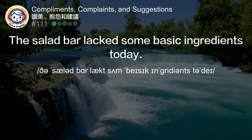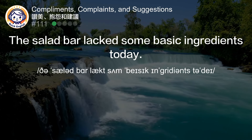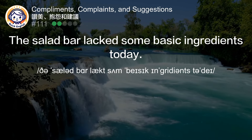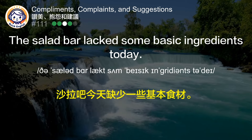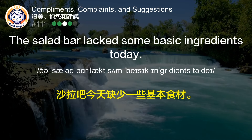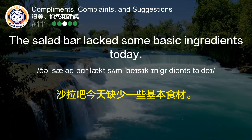The salad bar lacks some basic ingredients today. 沙拉吧今天缺少一些基本食材。